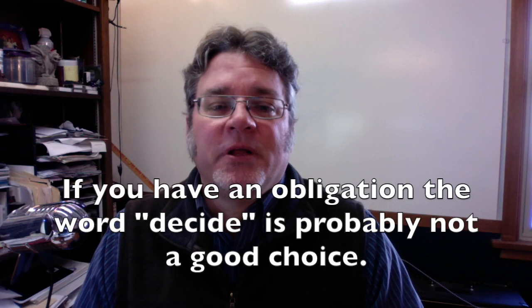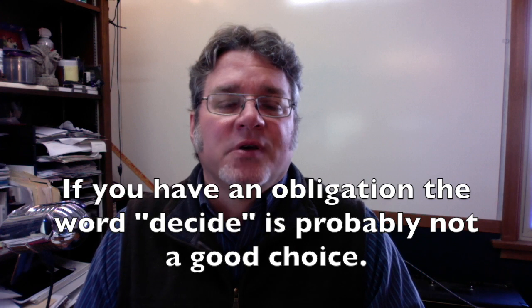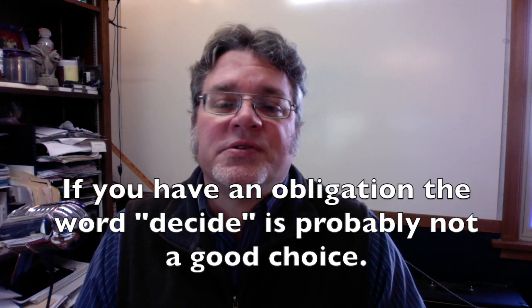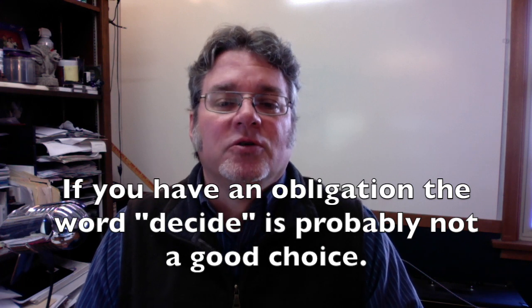There are times when the word 'decide' is not a good choice. For example, 'I decided to go to work today,' or 'I decided to go to class.' If you have an obligation to do something, such as go to work or to school, the word 'decide' is probably not a good choice.